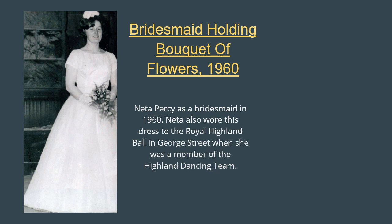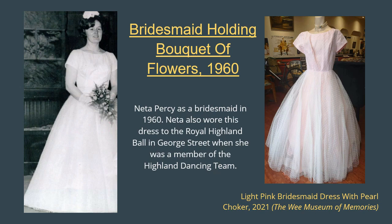And here is a real treat. This photo shows Netta Percy as a bridesmaid for a 1960s wedding. Despite the influence of the London mod scene and designers like Mary Quant, and even while shorter styles were becoming popular, tradition still dominated for many weddings, and both brides and bridesmaids often opted for long, column-like dresses in lace, silk or taffeta. For bridesmaids, wearing a colourful dress was the trend, with pastel pinks, blues and yellows especially in style in the early 1960s. Netta wore this dress for another special occasion — to the Royal Highland Ball in George Street when she was a member of the Highland dancing team. And the dress lives on; it can now be seen in our own Wee Museum of Memories at Ocean Terminal in Leith.